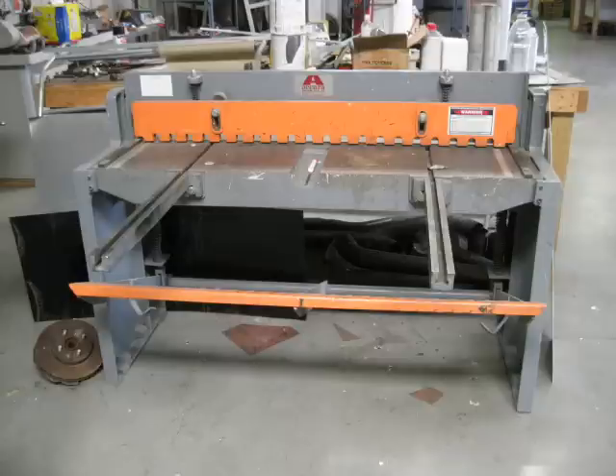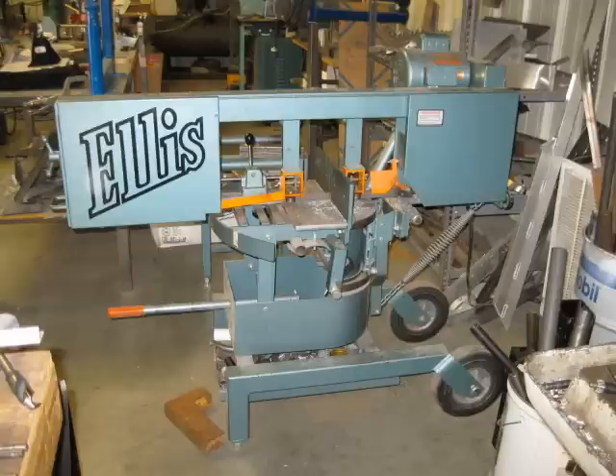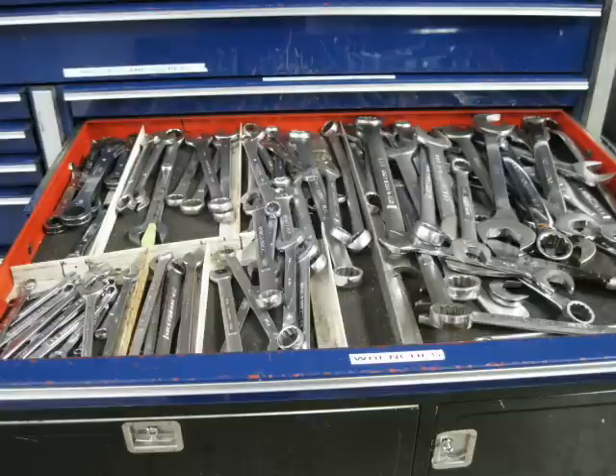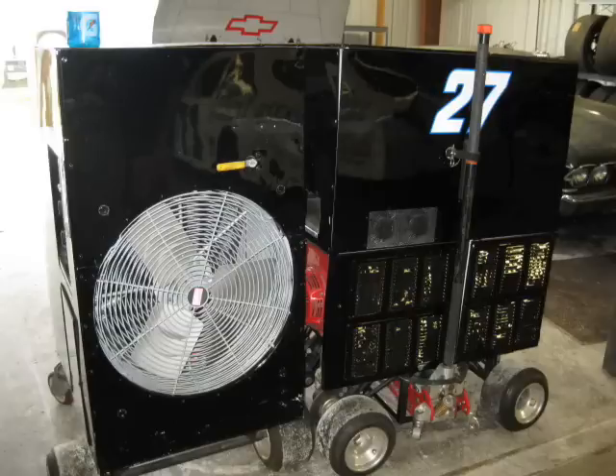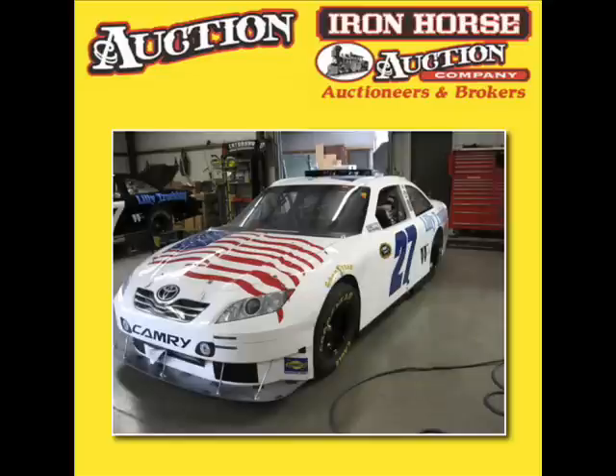We're also featuring three 2009 Toyota COT cars, a 1993 Mercedes-Benz 300 CE, a 1969 Chevrolet Chevelle SS 396 four-speed, a 1986 Cobalt 17-foot Mer Cruiser inboard, a 2002 Continental Cargo trailer, a 1998 Featherlight Model 1075 trailer, also complete pit equipment for race team and fabricating equipment, and numerous car parts and tools.